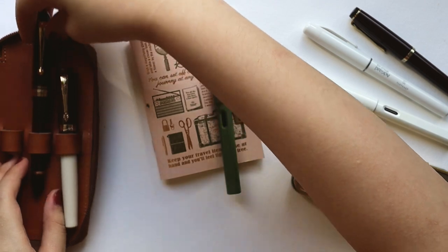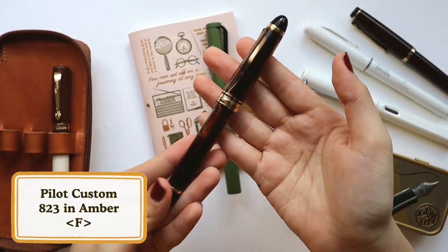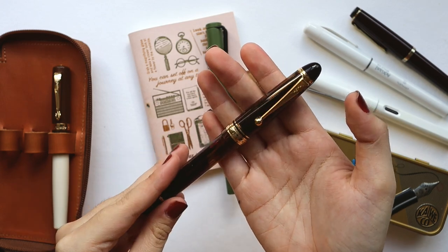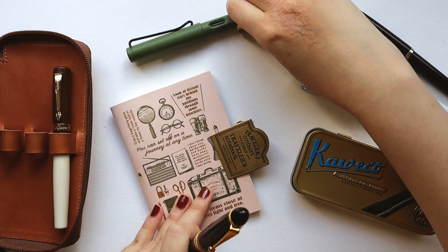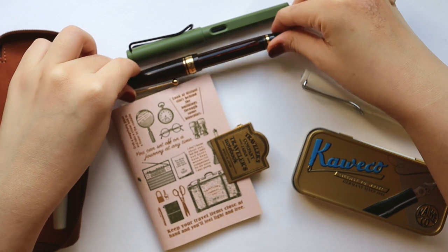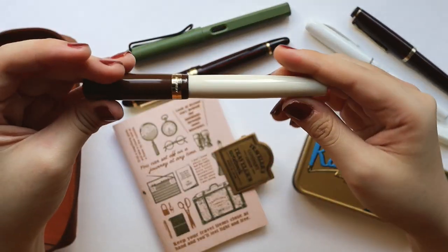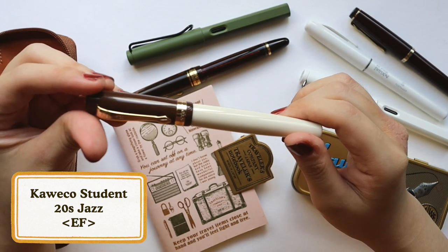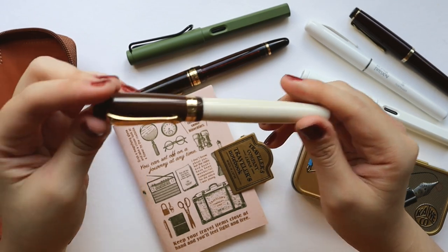Next we have my grail pen — this is the Pilot Custom 823. You've probably seen this in a lot of my videos because this is the one I use regularly. It has quite a weight to it but I really like it, and it's one of my best purchases from 2021 stationery-wise. And then lastly, my newly adopted baby: the Kaweco Student 20s Jazz in Extra Fine.